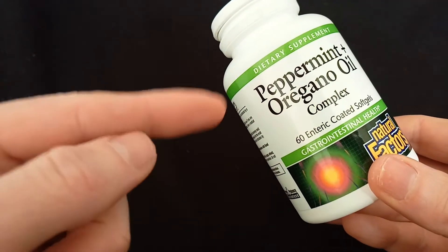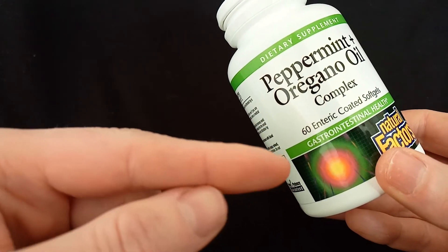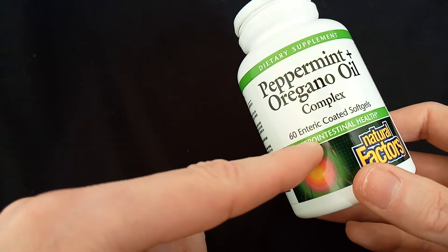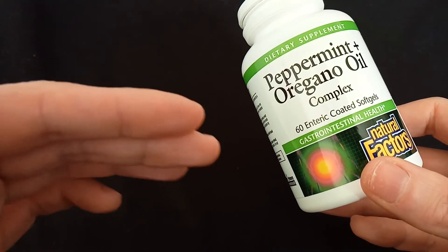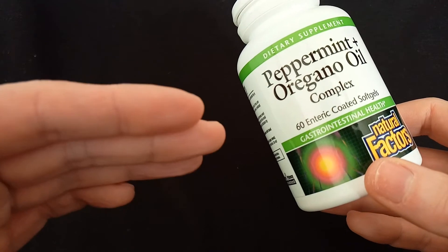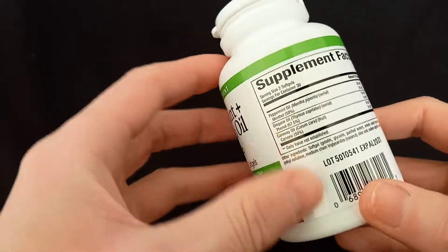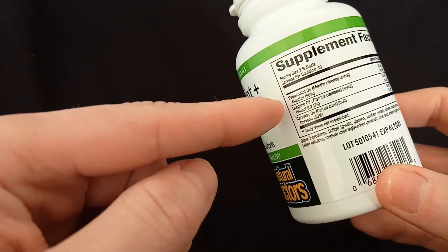In this video I want to talk about the peppermint and oregano oil complex by Natural Factors. This supplement contains 60 enteric coated soft gels, which means it's going to pass through your stomach without dissolving there, and then go into your intestines and get released. This is a supplement for gastrointestinal health.